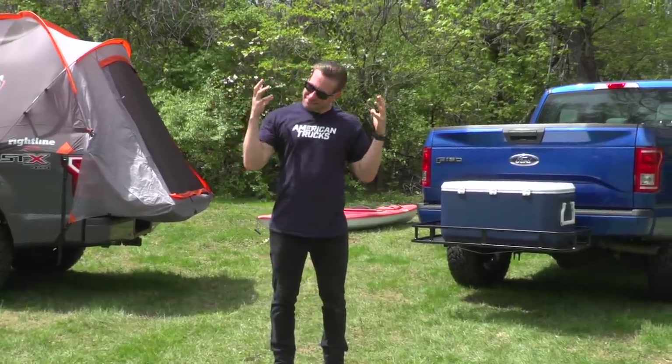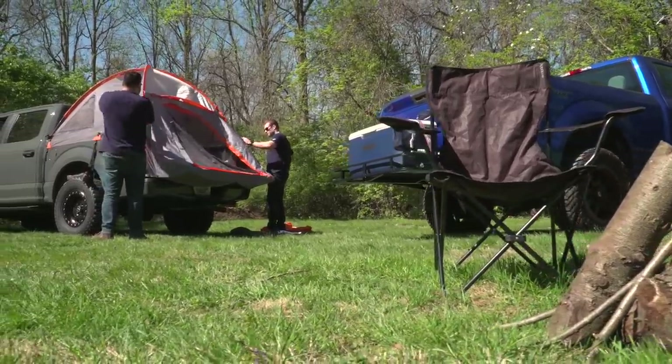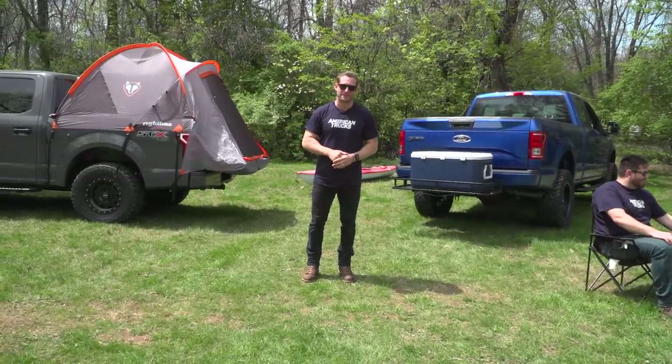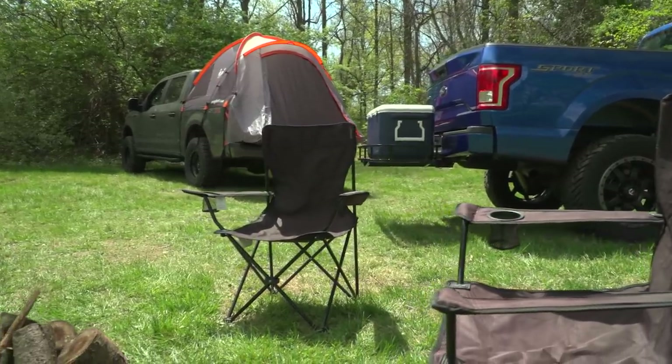I would say that there's nothing like getting out with your rig, the boys, the family, whatever, and getting underneath the stars, telling some stories, and doing some camping. Trucks and off-roading and camping have all kind of gone hand-in-hand together for many years.